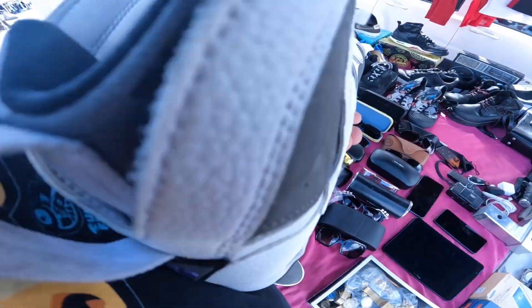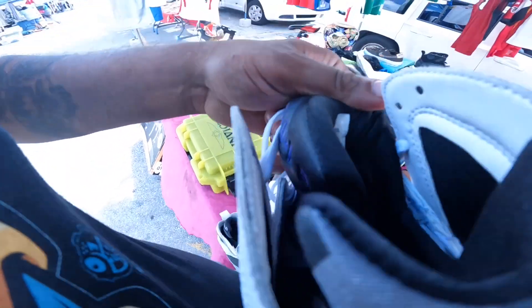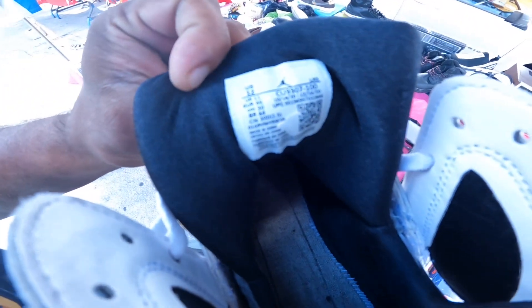The shoe is all here. That's nice and soft, and the tongue feels thick. Just to double check — check this tag out. Let me know what your subscribers think.